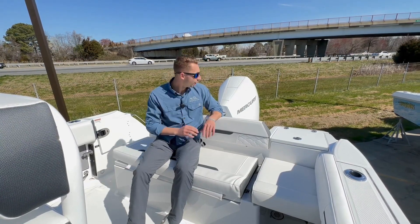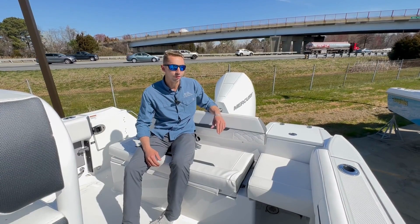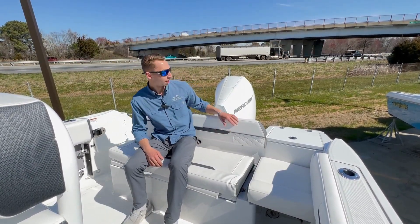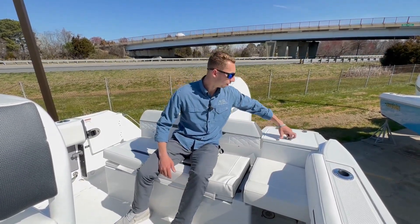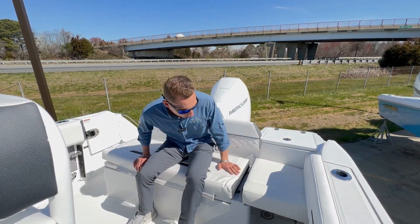We're on the back of the Blackfin 222 — you can see we've got a single Mercury 300 on this boat, pushes about 51-52 wide open. Nice setup, super smooth and quiet. Moving forward a little bit, we've got four rocket launchers built into the transom of the boat.